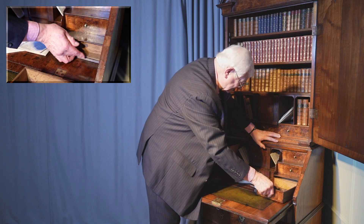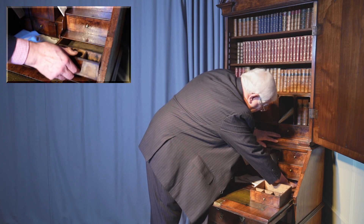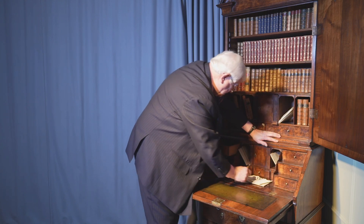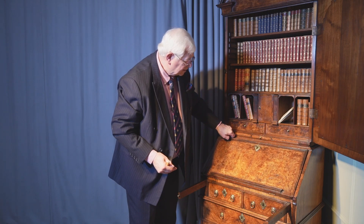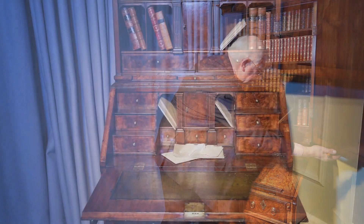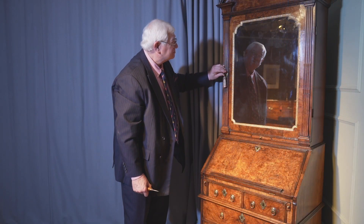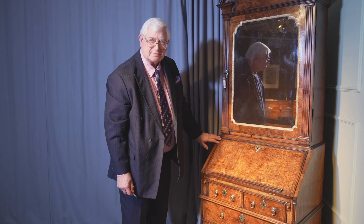That's really quite exciting and it shows how even back then, when this was made in about 1710, it was fitted with secret compartments — not only for storing your valuables, but probably so you could place pieces out of harm's way and away from where your staff could see them. These very high quality pieces were made for homes where they would have had staff.